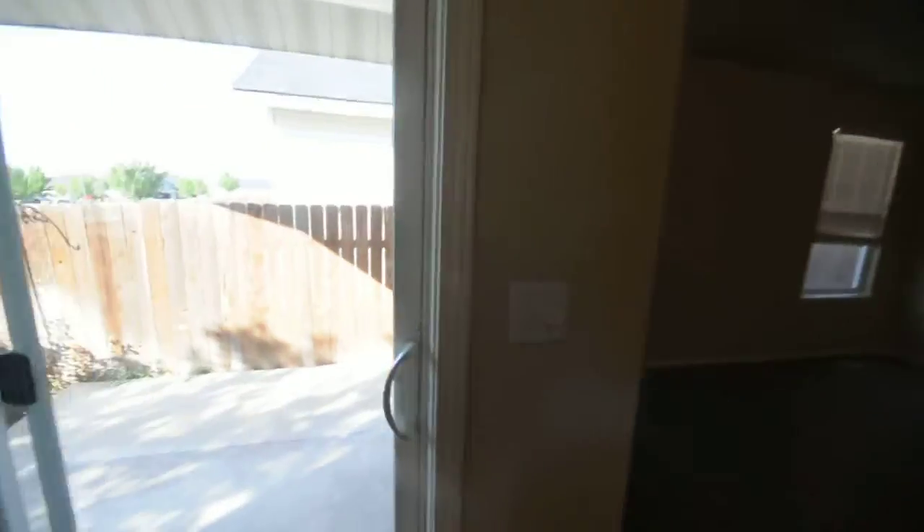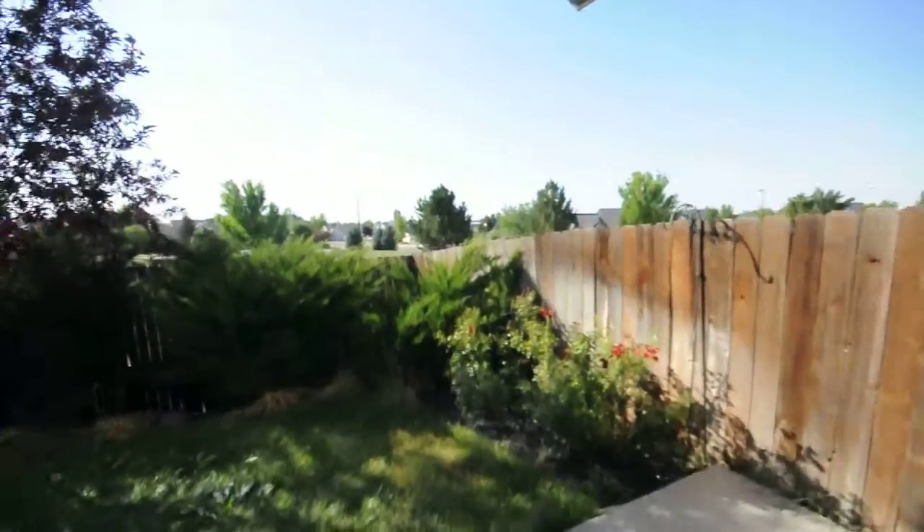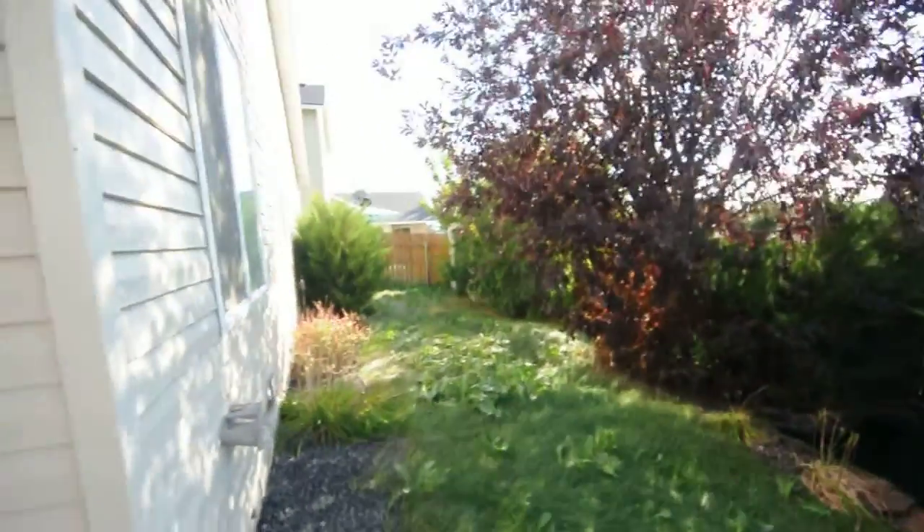Head out here to the backyard. Nice covered patio, fully fenced. Nice storage shed back there. Nice little pond.